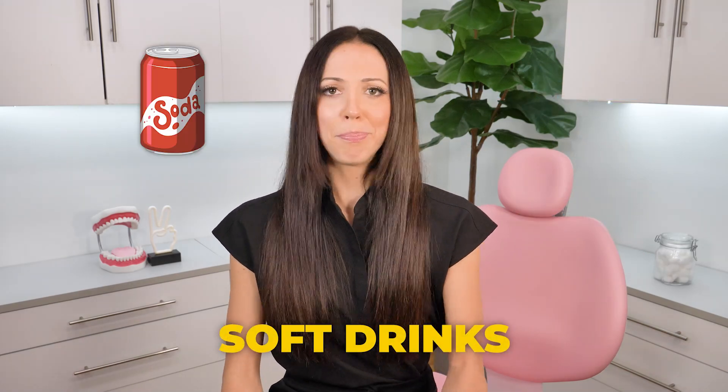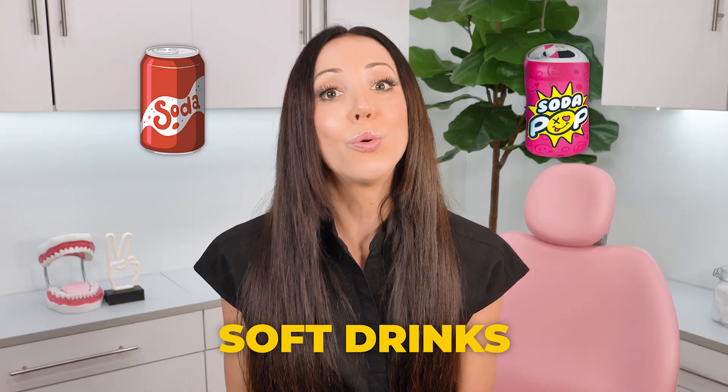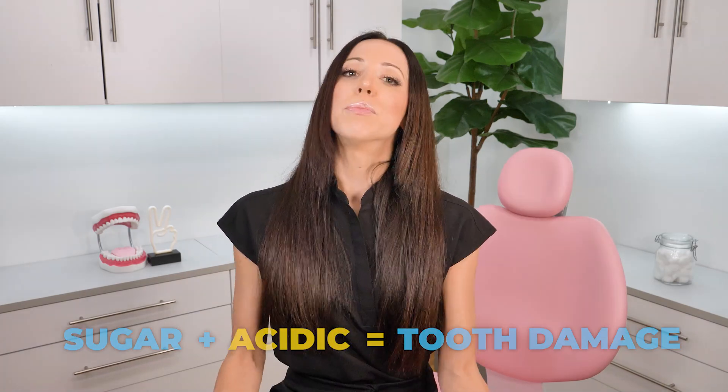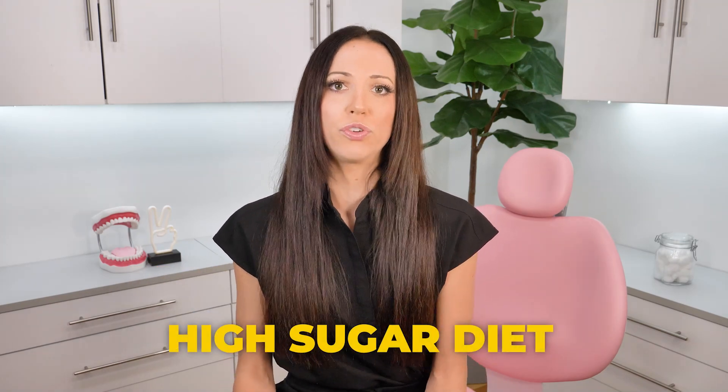Next up, soft drinks — soda, pop, whatever you want to call it depending on where you live — these drinks are loaded with ingredients that can erode tooth enamel. Not only are they full of sugar, but they're also highly acidic: a classic recipe for tooth damage. Same with sports drinks and energy drinks. To reduce your chance of enamel thinning, try to limit these beverages, and when you do treat yourself to them, drink through a straw and always rinse with water after. A high sugar diet in general can also contribute to enamel thinning. Sugar feeds bacteria, and when bacteria break down the sugars, they secrete an acid byproduct onto your teeth. So the more sugar you eat, the more acid byproducts are physically etching away at your enamel, sometimes causing your teeth to appear more translucent.